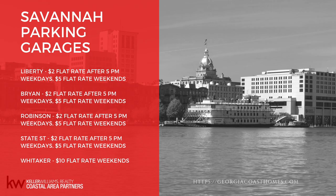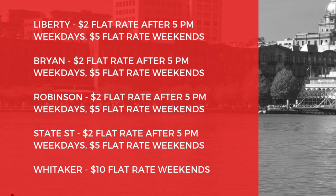Here is a list of all the parking garages. Liberty, Bryan, Robinson, and State Street have a flat rate of $2 for the whole evening after 5 p.m. Monday through Friday, and $5 after 5 on the weekends. Whitaker Street Garage is the only one that has a flat rate of $10 all the time.